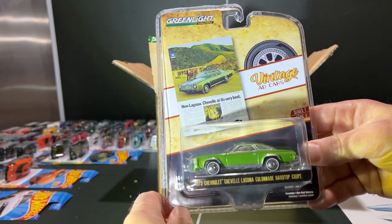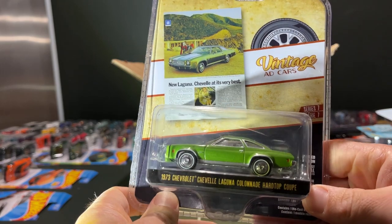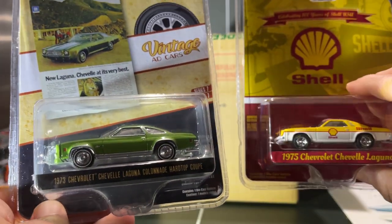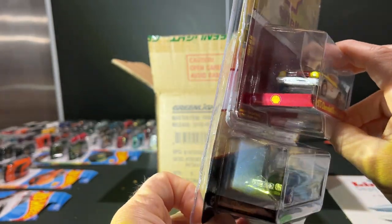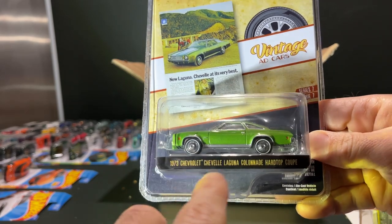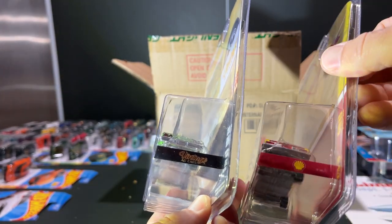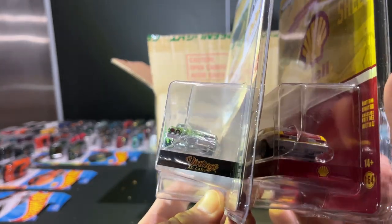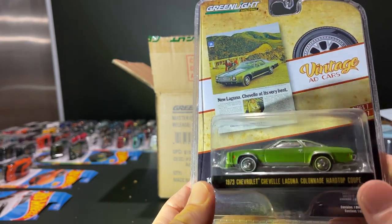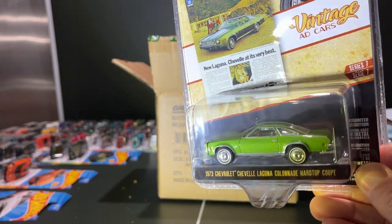The last one is the '73 Chevelle Laguna Colonnade hardtop. As I mentioned in the last two videos showing this car, it's a new casting. If you see the front clip, they can do different years — this one's a '73 and I have a '75 here, and you can see the different grills. The detachable front piece allows them to interchange between the years within this generation. The taillights are different too but they're cast into the body, so that's pretty neat.